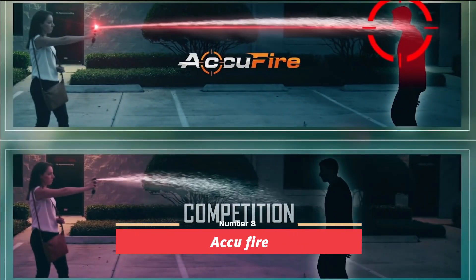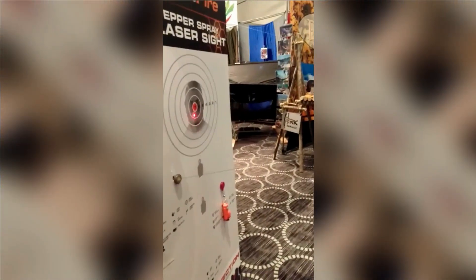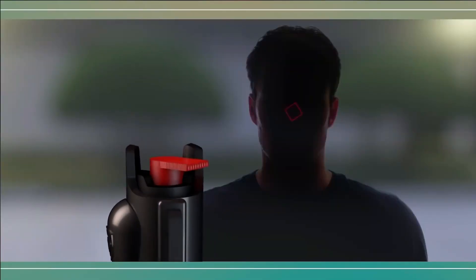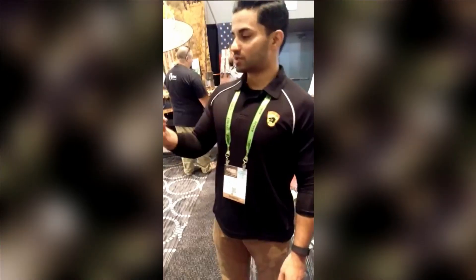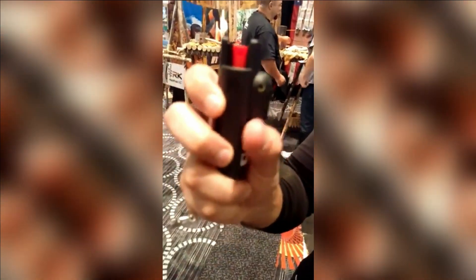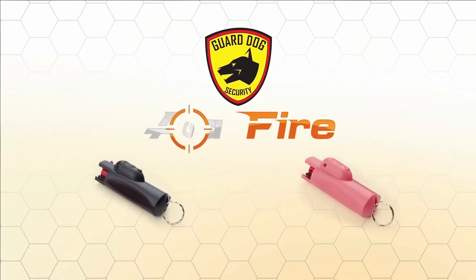Number 8: Accu-Fire. Guard Dog Security has introduced a solution to the challenges associated with using pepper spray in highly stressful situations that demand concentration. Accu-Fire, a modified pepper spray, incorporates a laser pointer feature. This innovative addition grants users the advantage of knowing precisely where the spray jet will be directed, enhancing the device's effectiveness and user safety. Notably, Accu-Fire stands out from its competitors due to its ability to emit a thin directional jet with an extended range, ensuring optimal accuracy and coverage.